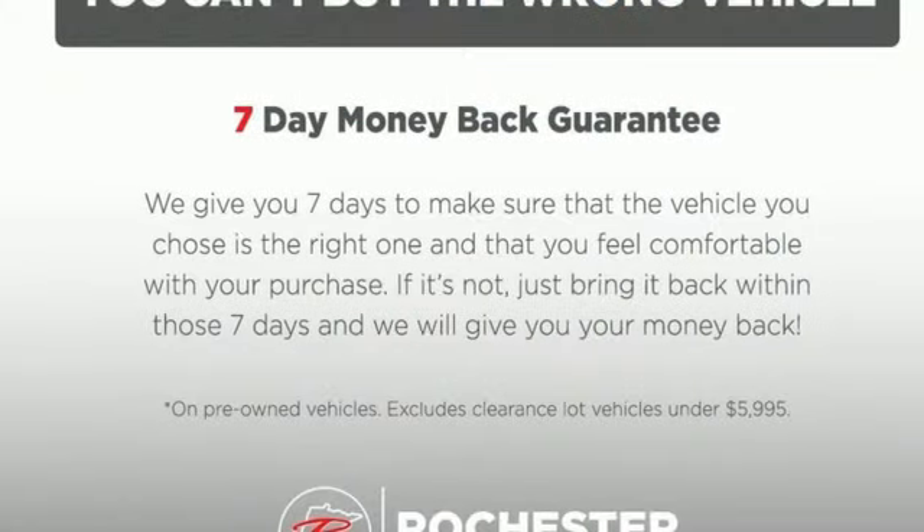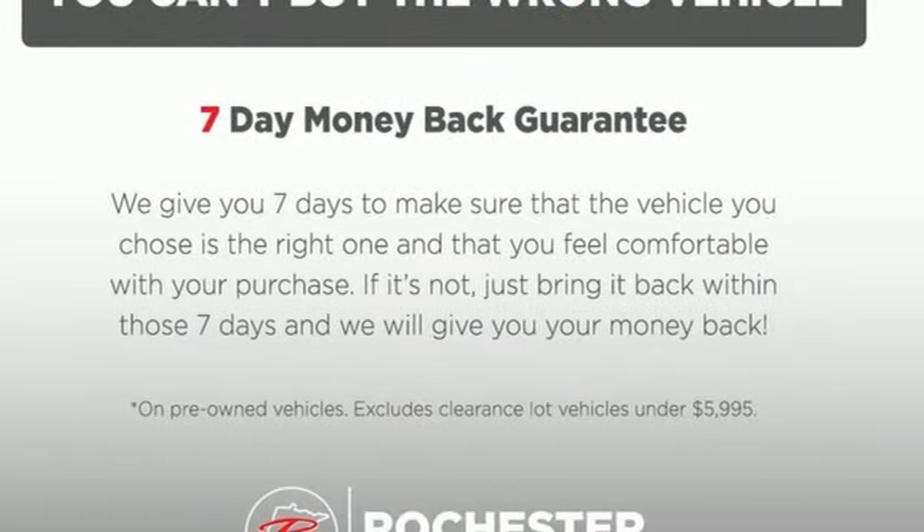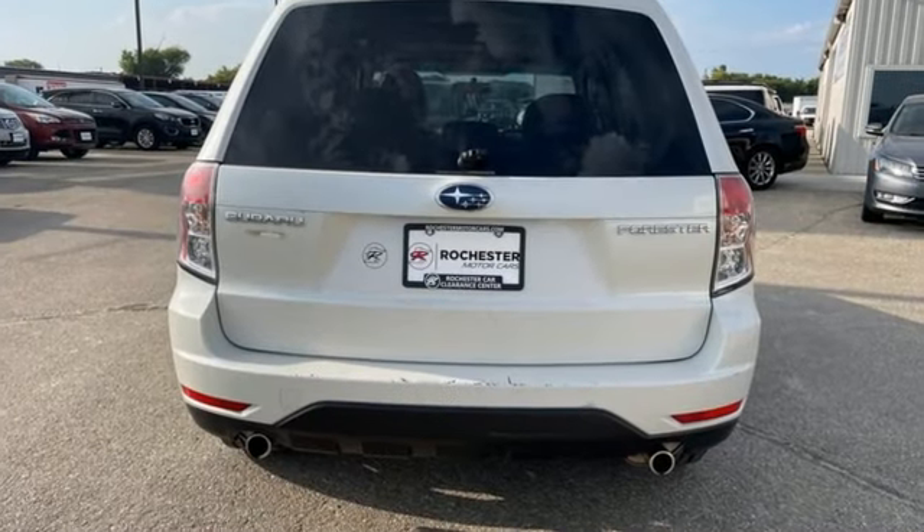With the Forester new car test drive reports, there's nothing to fear from snow, mud, dirt, gravel, or wet pavement.